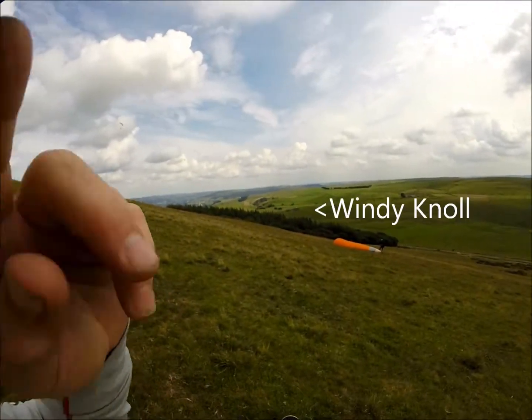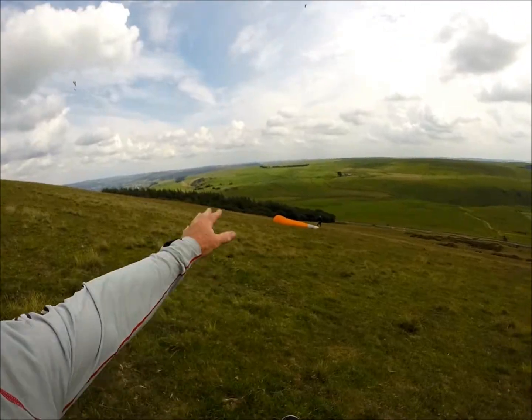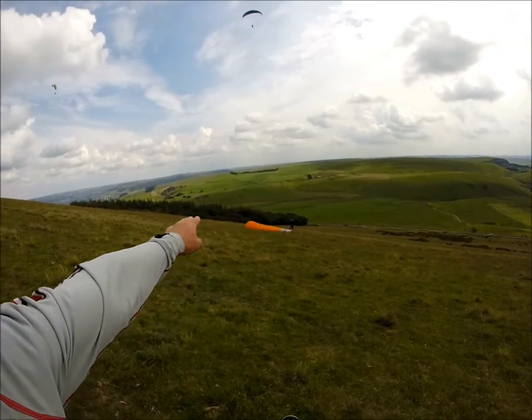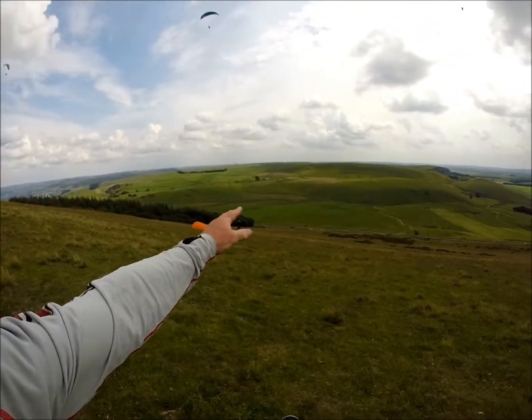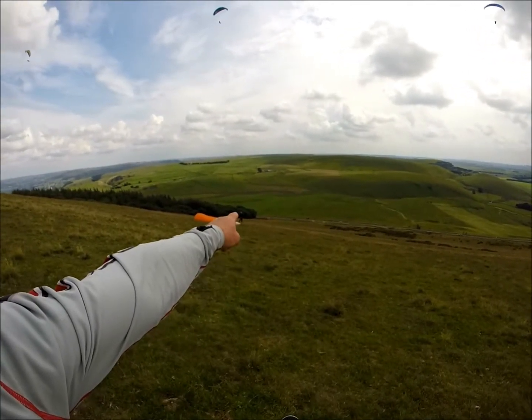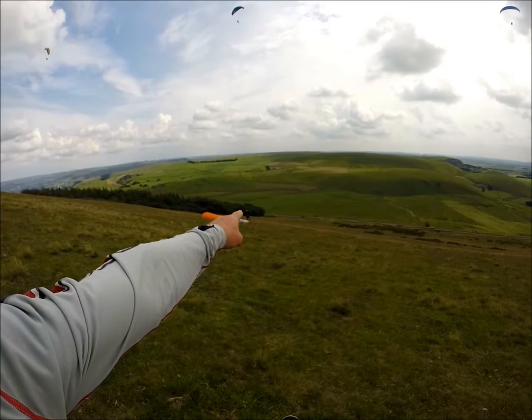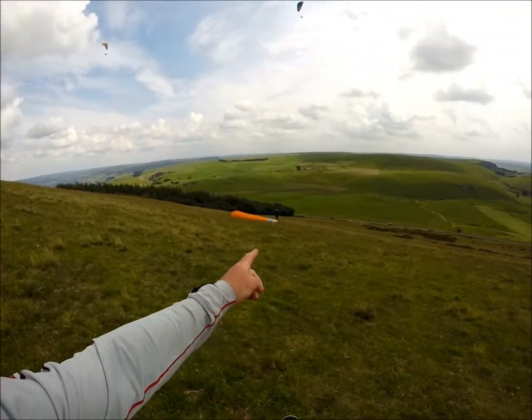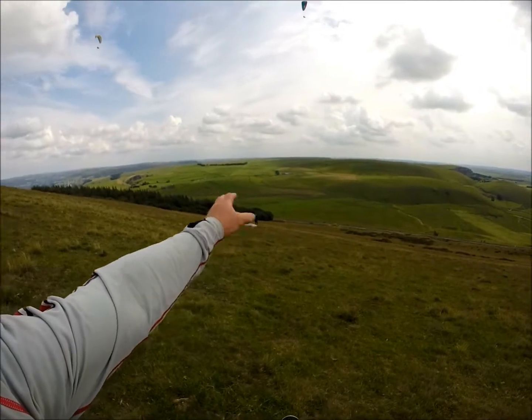It's a nice field called Windy Knot, so it's windy. If you fly off here and go towards the landing field and you can't make it over that wall, or you're not sure, you can always do a right turn and land in this large field just below. There's a gateway just behind those trees, just where that paraglider is standing, and then you can walk back up and have another go.